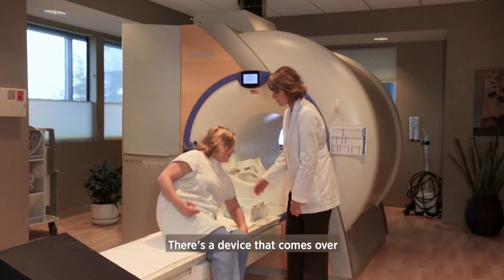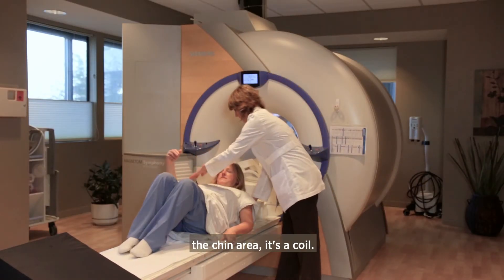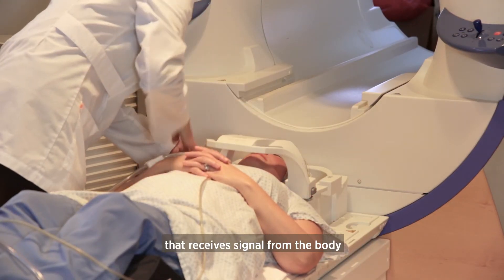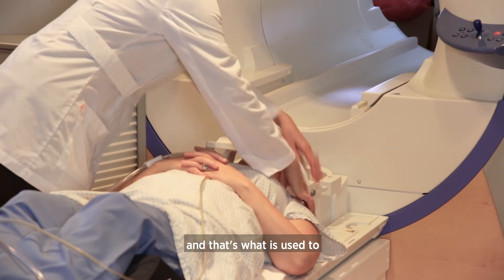The patient lays on their back and there is a device that comes over the chin area — it's a coil. A coil is basically a radio antenna that receives signal from the body, and that's what is used to create the pictures.